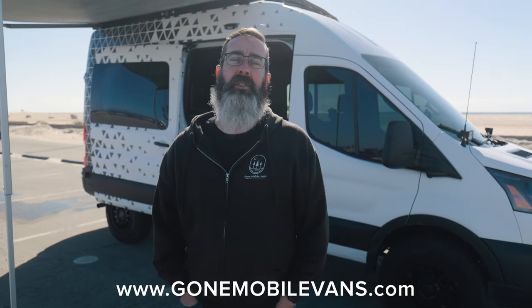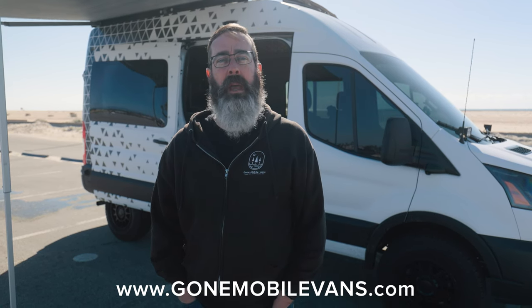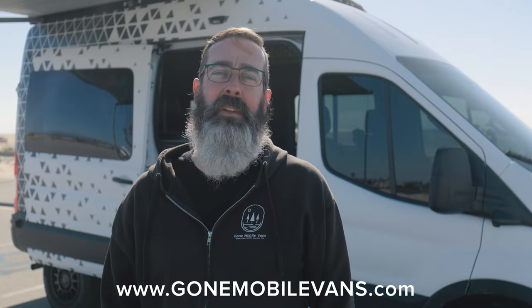Alright guys, that's it for the tour of our new 148 all-wheel drive Transit shop van. I sure hope you like the content — let us know what you think in the comments below. If you like this kind of content please consider subscribing to our channel, and if you'd like a van like this, hit us up on our website and we'd be happy to talk shop. Thanks a lot and we'll see you on the next one.